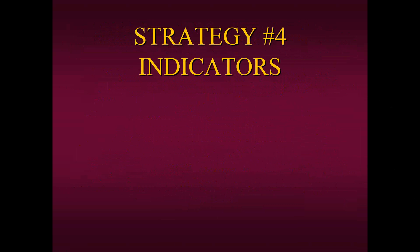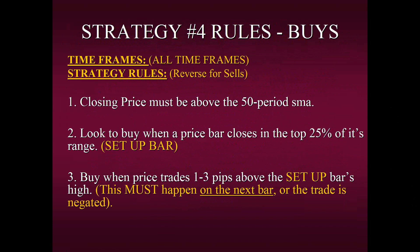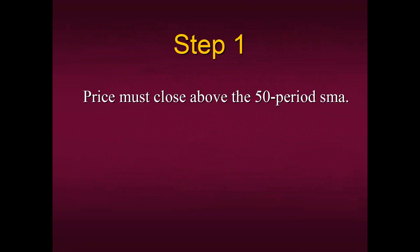Let's talk about the indicators in Strategy Number Four. There's only one indicator — our buy-sell line. You all have access to it because it's simply the 50-period simple moving average, but we teach you the correct way to use it. Here are the rules for buys — we're going to take it step by step, applied to any time frame, and just reverse the rules for sells. The first rule: price must close above the 50-period moving average. That's our only indicator. If the bar closes above the buy-sell line, we only have a buyer's bias.